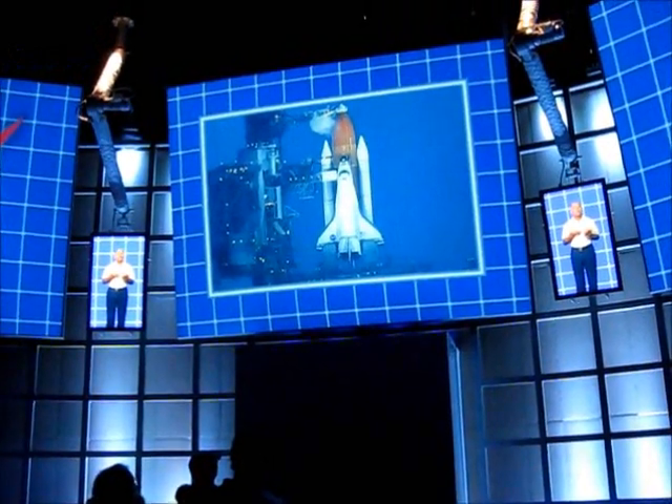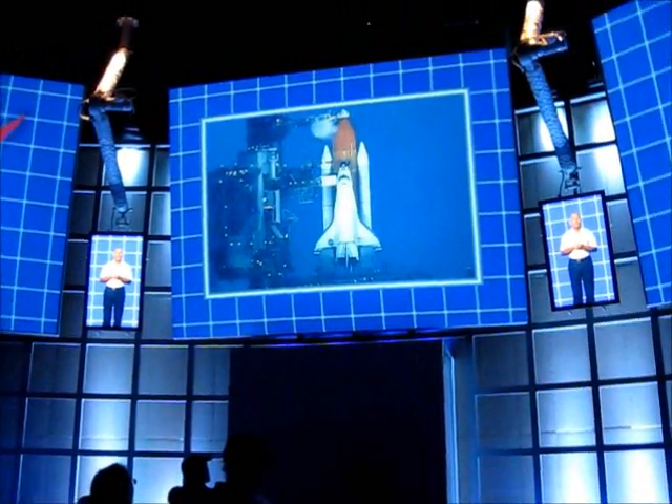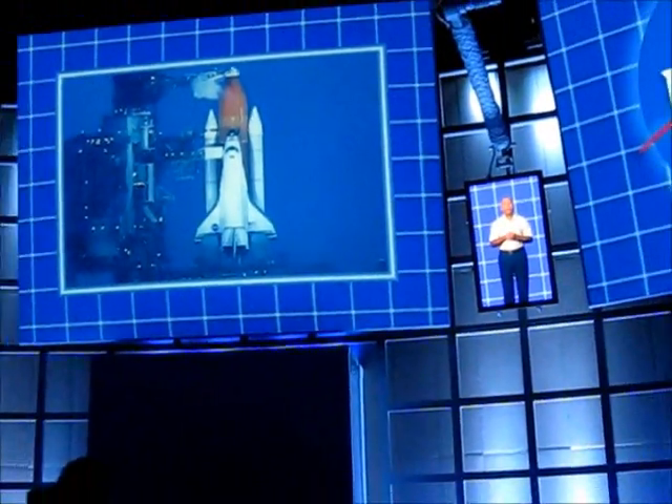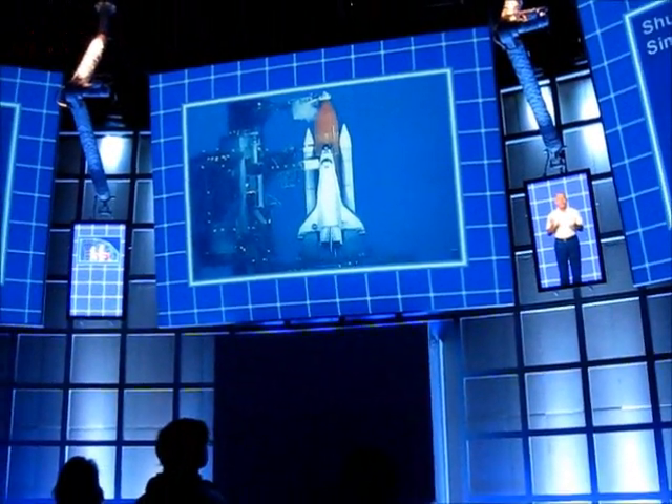Hi, welcome to the shuttle launch simulation facility. I'm Charlie Bolton. I've flown the shuttle into space four times, twice as a commander. My colleagues have put together an interesting little experience for you today — you're about to go on a high-fidelity launch simulation, and I'm going to help you get through it.